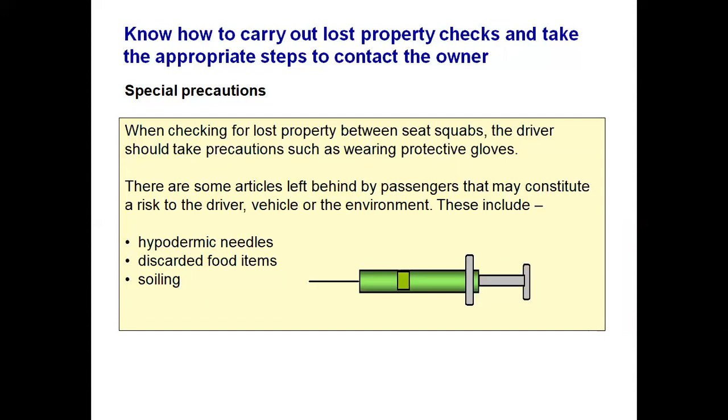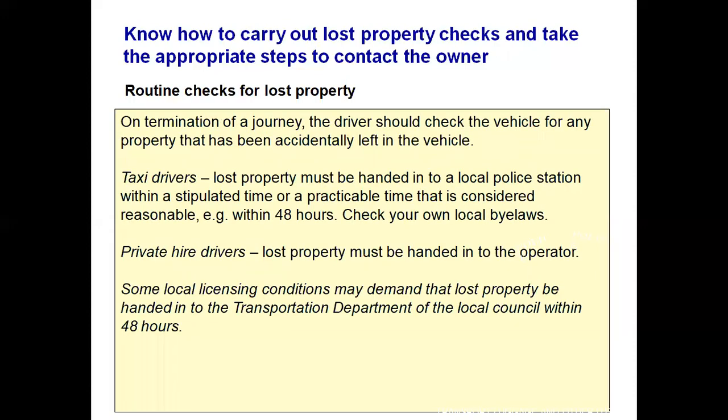Wear gloves, take care and use special precautions. On termination of every journey, the driver should check the vehicle for property accidentally left behind — this means a cursory look over your shoulder; you are not expected to search the vehicle. At the end of shift, before going into your property, you should search the vehicle thoroughly for any lost property or discarded items. The rules are different for taxi drivers and private hire drivers. For taxi drivers, any lost property must be handed into a local police station within the stipulated time in your licence conditions, or a reasonable practical time such as within 48 hours.